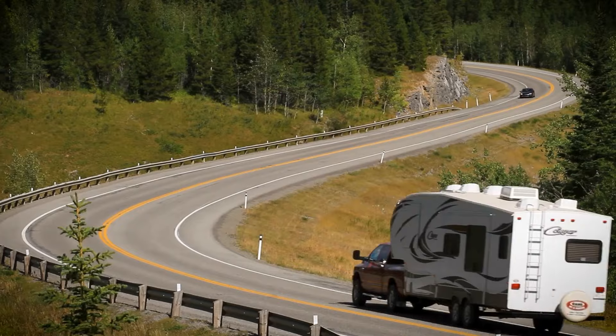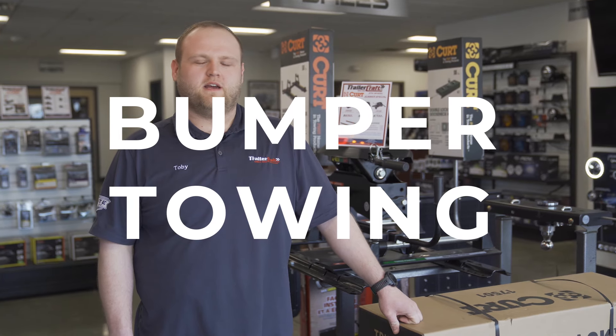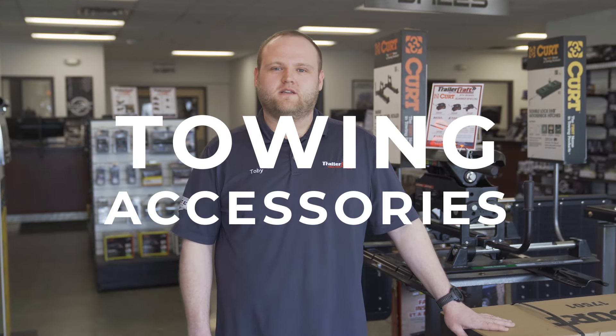Let's talk towing. For light and medium duty towing we break things down in three different categories: bumper towing, which is anything that attaches to the rear end of the vehicle at the bumper; in-bed towing, which is anything that attaches in the bed by either a gooseneck or a fifth wheel; and finally all the accessories to make it happen.